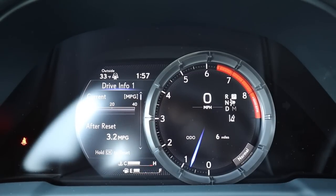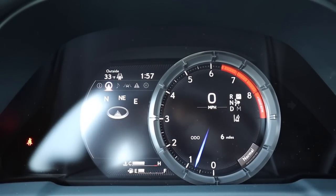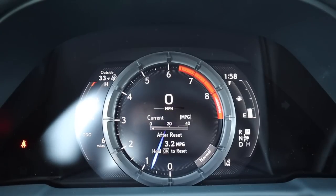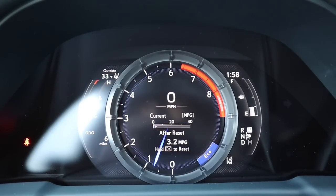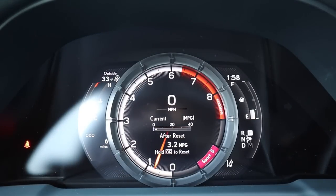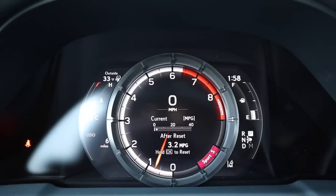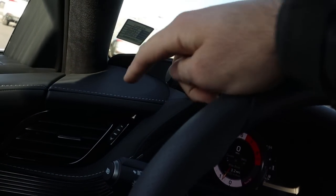The gauge cluster is really cool — you can move it from side to side, which is a fun gimmick. It displays various info similar to other Lexus models. The drive modes include comfort, eco, normal, custom, sport, and sport plus. Switching into sport or sport plus transforms the gauge cluster dramatically — it's the same cluster as in the LC 500, and it just looks aggressively cool when it changes.